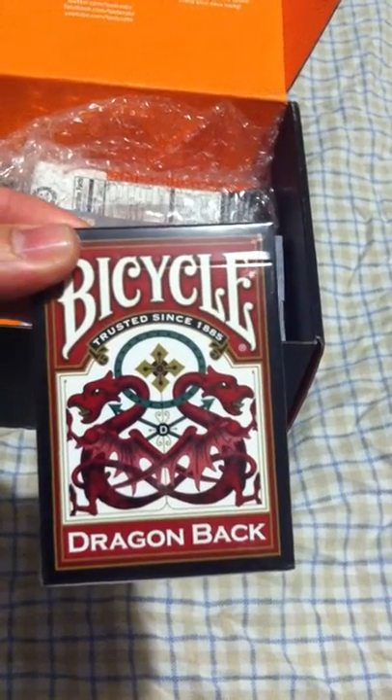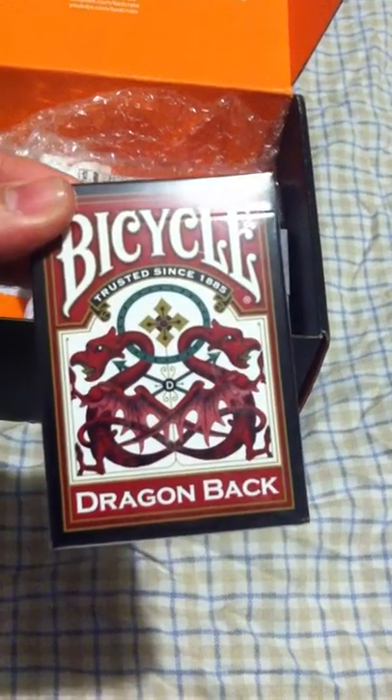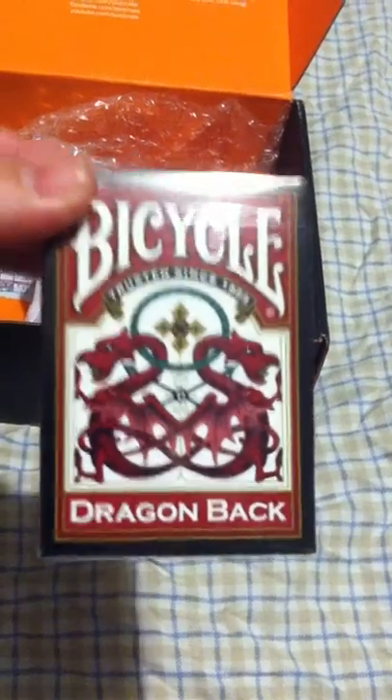We also have a pack of Bicycle playing cards with a dragon back on it. You can kind of see the design here — this is just a sample of it. Looks a little neat.